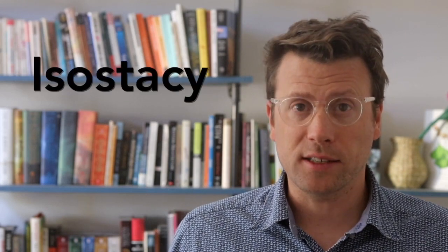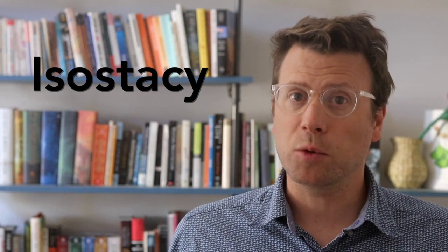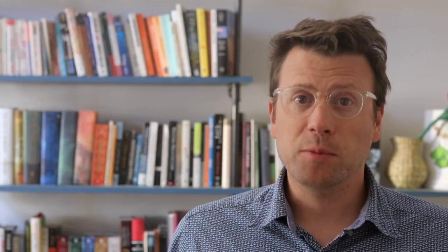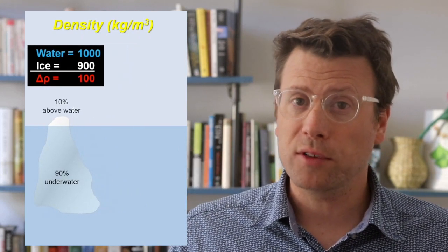Density and thickness are the two main controls on isostasy. Isostasy describes how buoyant the crust is with respect to the mantle — another way of saying this is how high the crust floats within the mantle. You may have heard that the majority of an iceberg is actually submerged beneath the water. This is because ice is only a little less dense than water, so only a little bit floats above the surface.